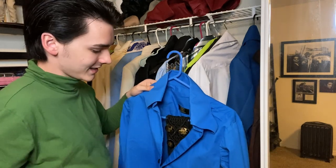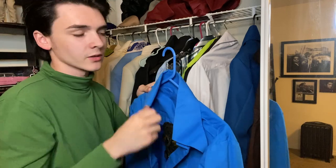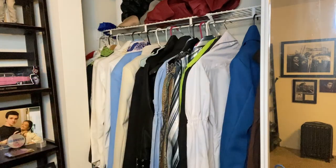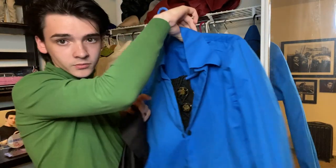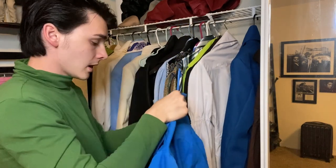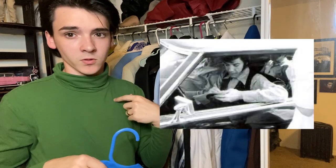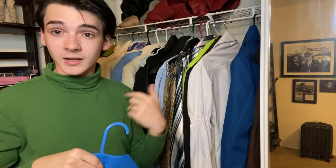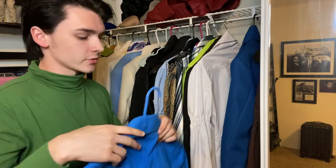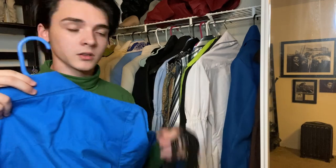Elvis wasn't wearing this exact blue shirt with the Zodiac belt — he was wearing another one. But Elvis also wore this shirt specifically in 1969, and he wore it again in 1970 with a brown suede vest with little cutouts in it. So I'm wanting to get the brown vest to go with this shirt as well. I tend to wear the belt with this because it's my best blue shirt.